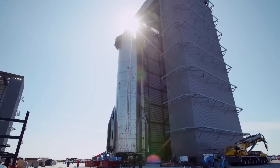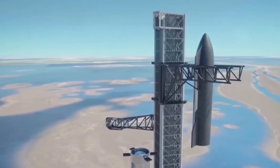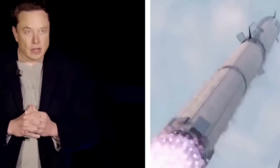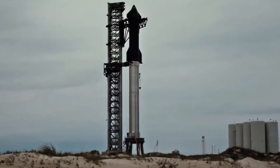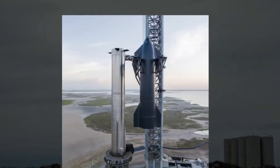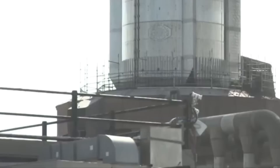Musk and his engineers believe that mastering this technique will make Starship as reusable as an aircraft. The potential savings are enormous. A single Starship system — the upper stage plus the super-heavy booster — could cost up to $200 million to build from scratch. But if both stages can be recovered, inspected, and relaunched, the cost per flight could drop to around $10 million. Most of that would cover fuel, maintenance, and minor part replacements. That's a 95% reduction in launch cost.